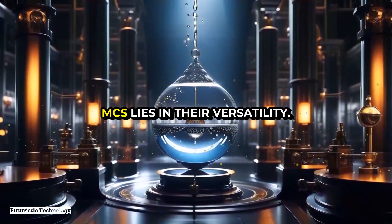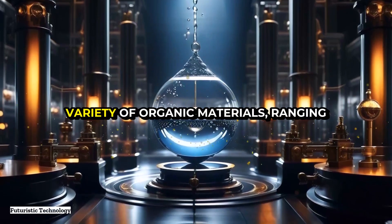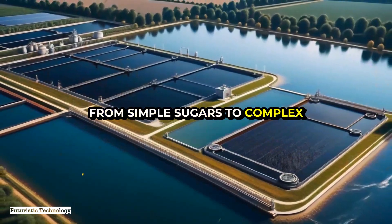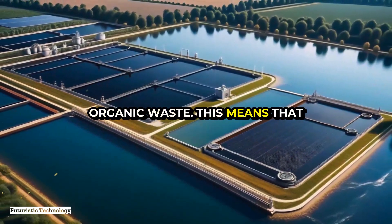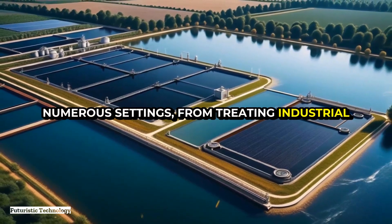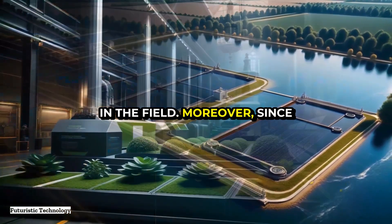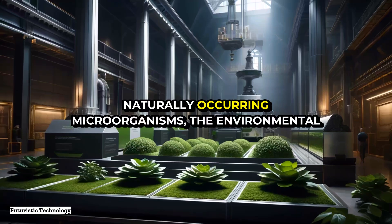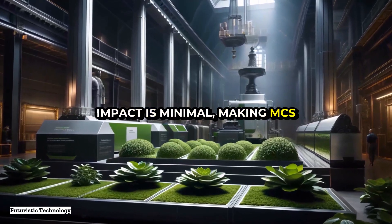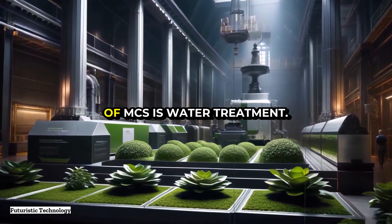The beauty of MFCs lies in their versatility — they can utilize a wide variety of organic materials, ranging from simple sugars to complex organic waste. This means that MFCs can be employed in numerous settings, from treating industrial wastewater to powering remote sensors in the field. Moreover, since the process is driven by naturally occurring microorganisms, the environmental impact is minimal, making MFCs a truly green technology.